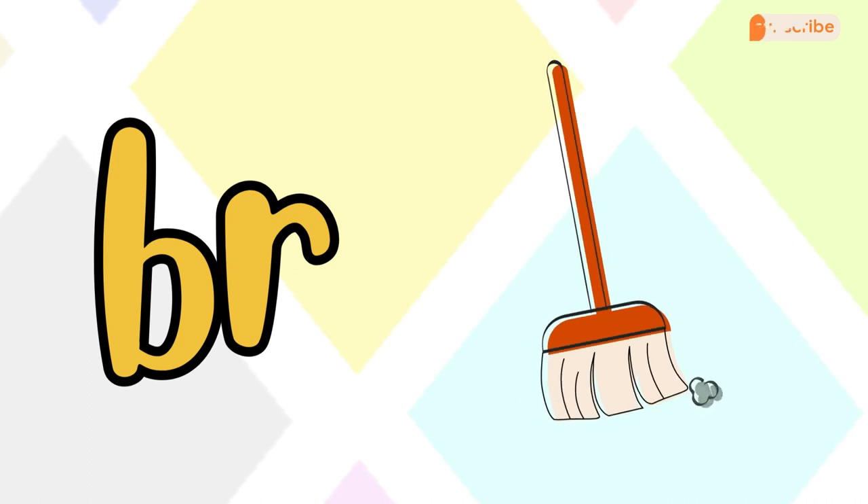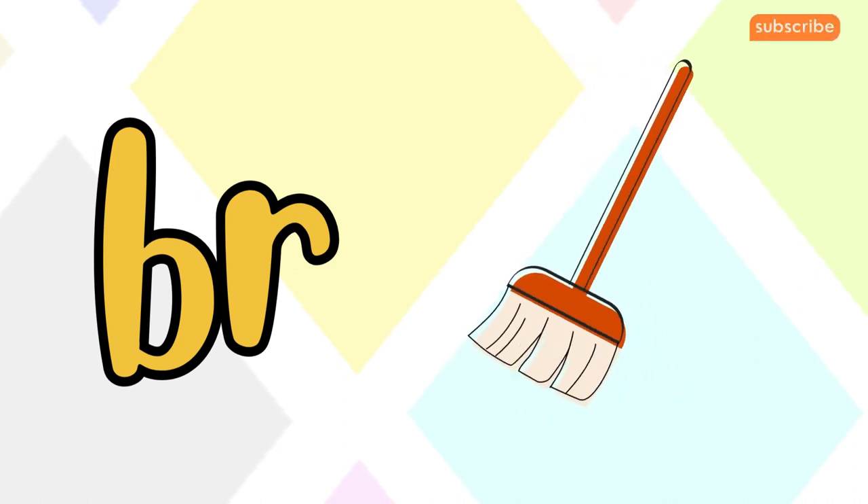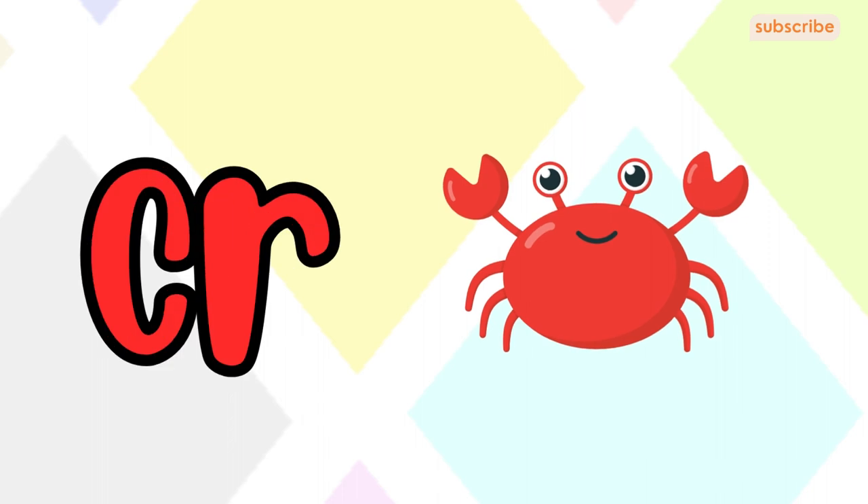Let's start with B-R. B-R makes the 'bruh' sound. B-R for broom. Awesome!